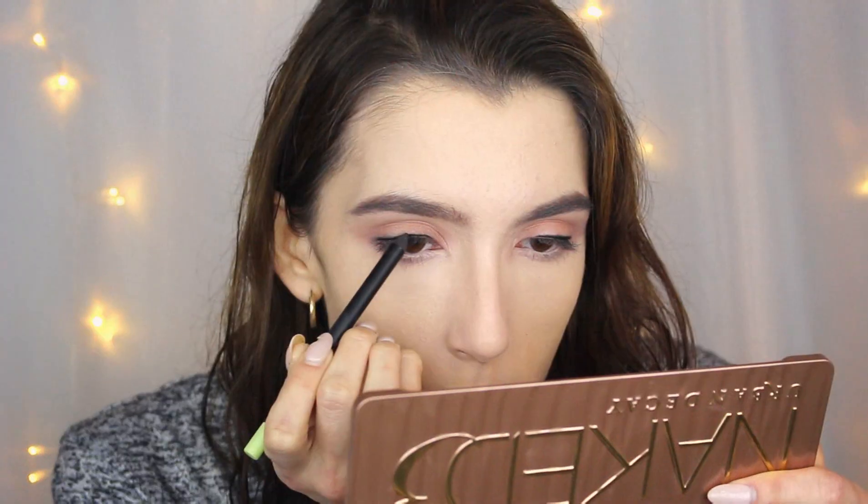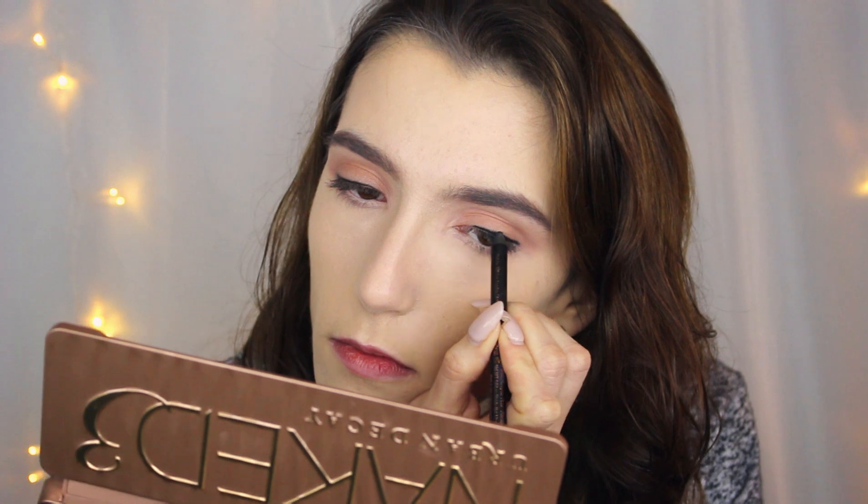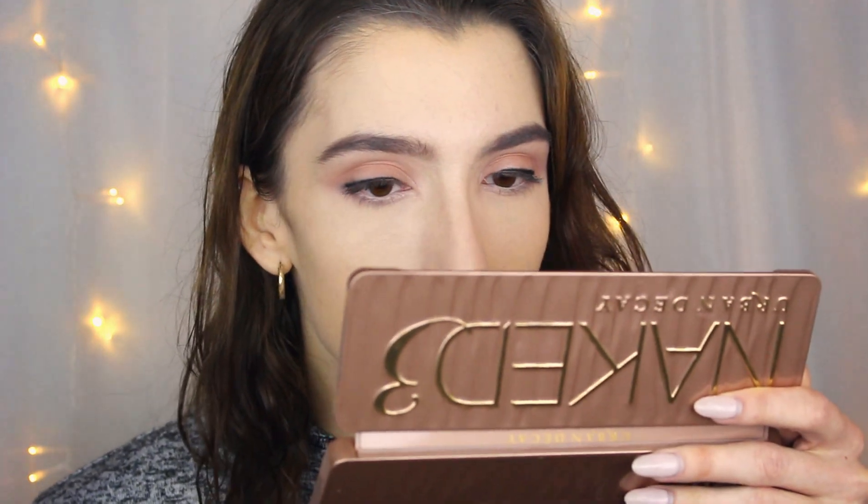I'm actually in the middle of filming another video about an eyeshadow look, but I wanted to keep it light and simple and skip winged liner, so I thought this would be a good time to try out the Pixi by Petra Endless Silky Eye Pen for the first time. I've never used anything by this brand before. It goes on really smoothly — I'm going to agree with the name, it's pretty silky feeling. It's a basic black eyeliner pencil, but one I'll definitely use.